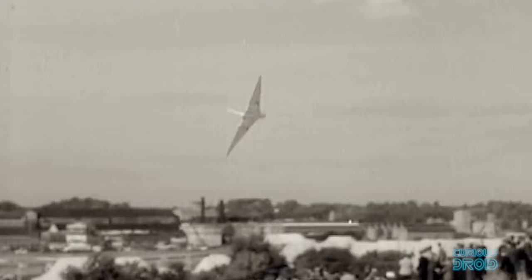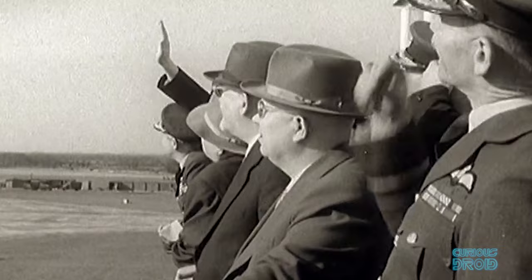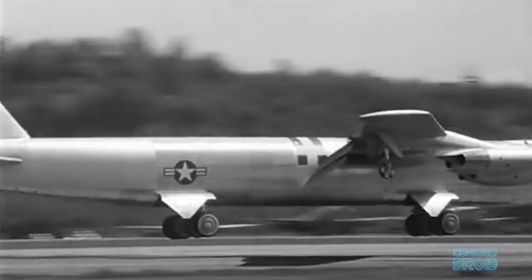The V bombers not only impressed the public but also friend and foe alike. The Vulcan's delta wing gave it a high-altitude performance but allowed it to turn tighter than the swept-wing fighters of the day, like the Lightning and the MiG-15. It also made other bombers like the new B-52 look positively sloth-like in comparison.